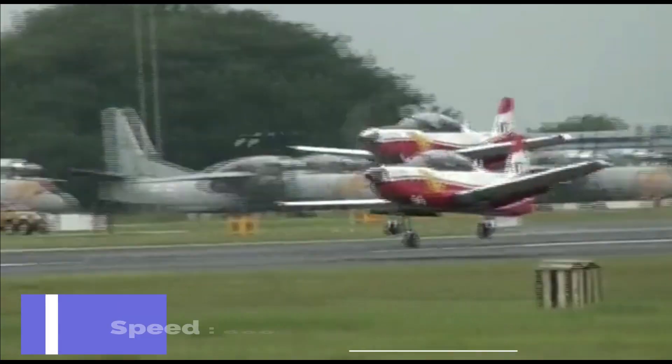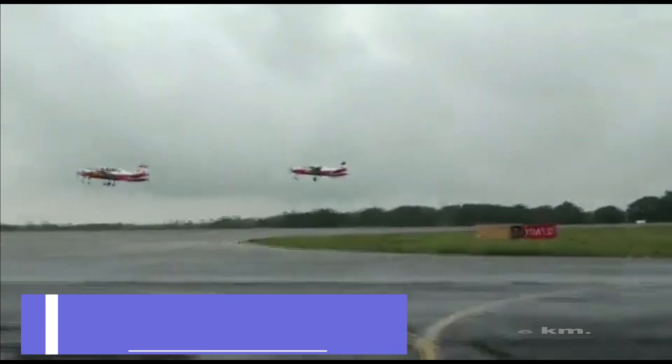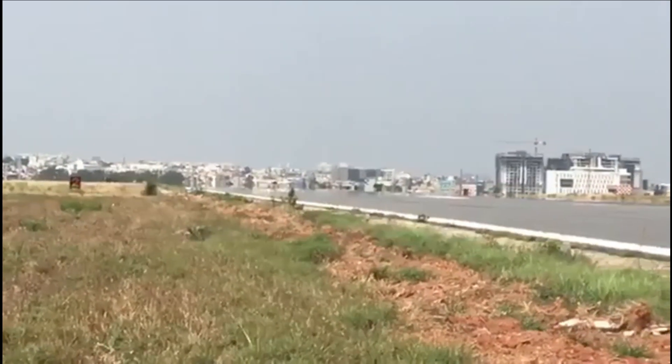The aircraft can fly up to 600 km per hour and reach an altitude of 6 km. The aircraft also has the capability to be converted to an armed or weaponized version at a later stage.